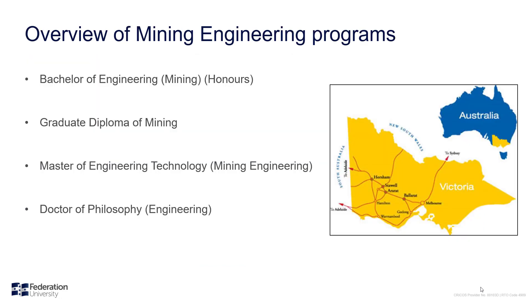There are four Mining Engineering programs at Federation University. The Bachelor of Engineering Honours Mining, a four-year undergraduate program with graduates eligible for professional engineer status. The Graduate Diploma of Mining, a two-year postgraduate program. The Master of Engineering Technology Mining, also a two-year postgraduate program. And the Doctor of Philosophy Engineering, a three-year PhD program.